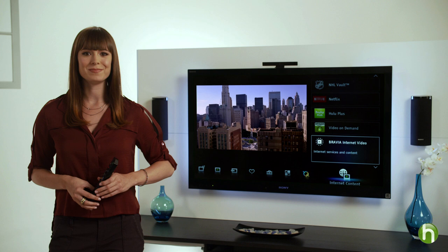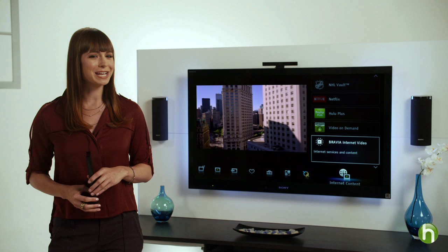You don't have an Internet-connected TV? No problem. There are other ways you can hook up to free entertainment: a PlayStation 3 system, Blu-ray disc player, or even an inexpensive web-ready box you can connect to virtually any TV.